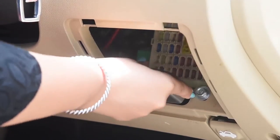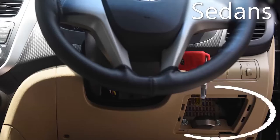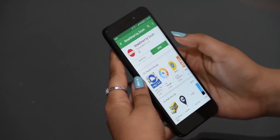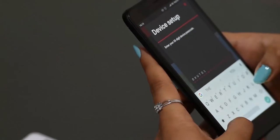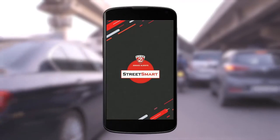Connect the simple plug-and-play StreetSmart device to the OBD port of the car. Download the app and enter the required details. Register using the 16-digit code that comes with the device, and StreetSmart has got your back.